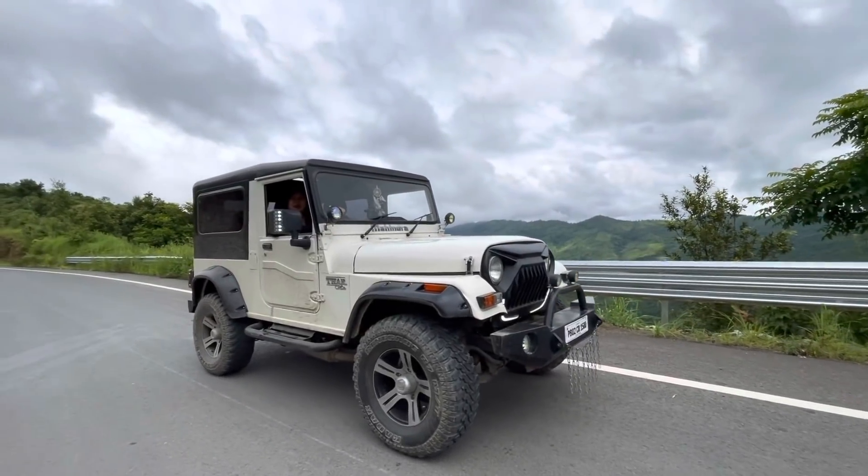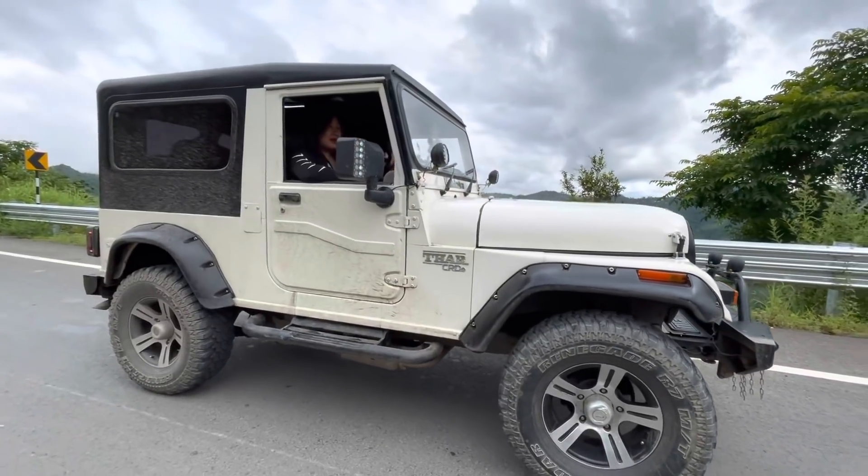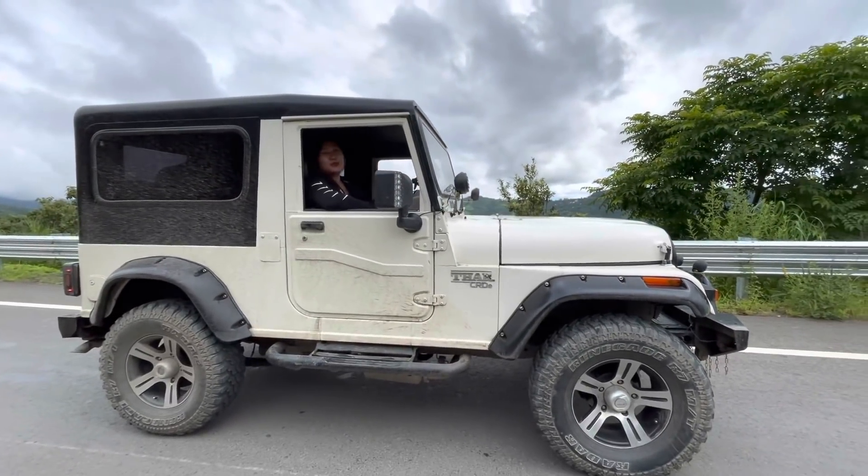I'm going to try this car CRDe right now. I'm super excited. Let's see if it gives me a smooth ride.